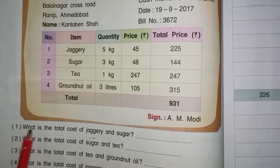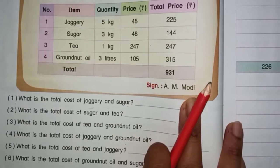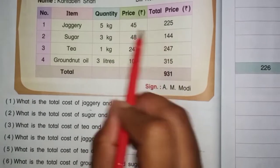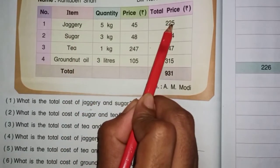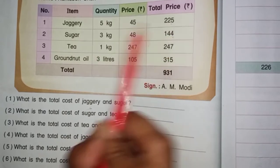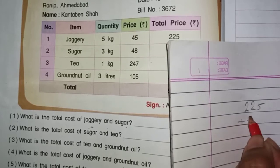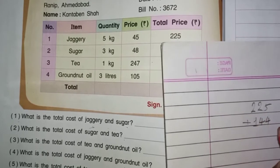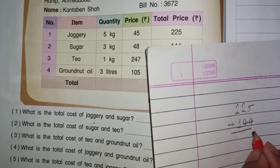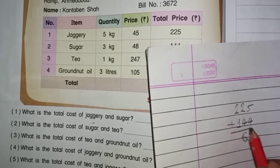First question: What is the total cost of jaggery and sugar? The total cost of jaggery is $225 and sugar is $144. So, $225 plus $144. 5 and 4 — how much will it be? 9. 2 and 4 — how much? 6. 2 and 1 — how much? 3.